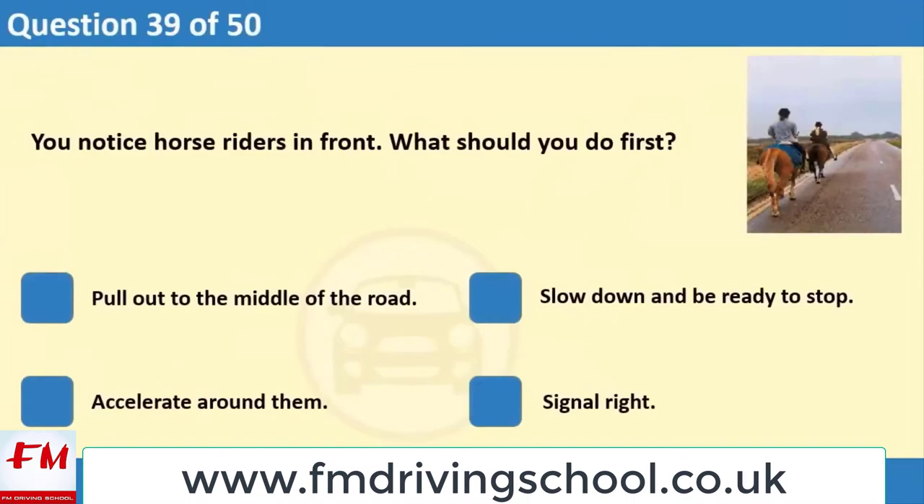You notice horse riders in front. What should you do first? 1. Pull out to the middle of the road. 2. Slow down and be ready to stop. 3. Accelerate around them. 4. Signal right.